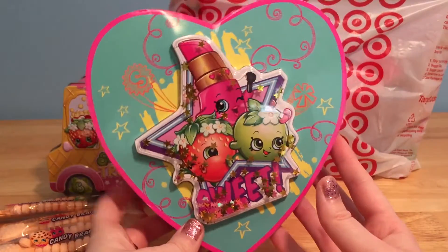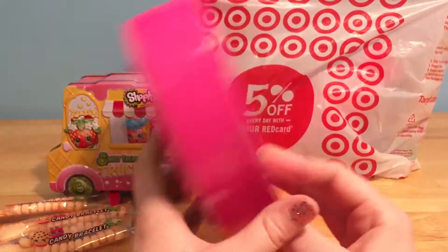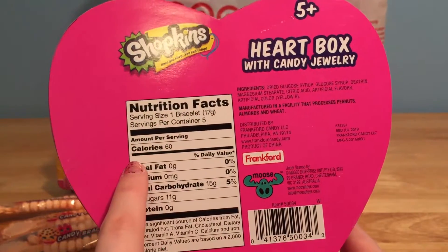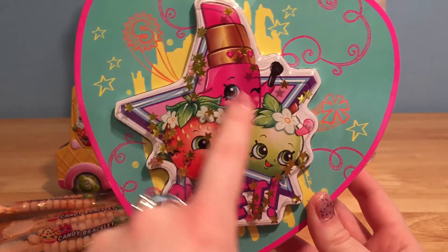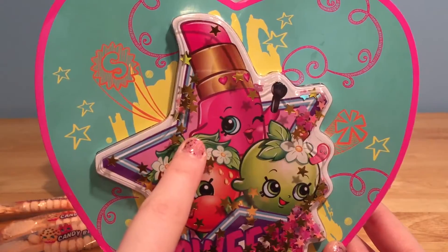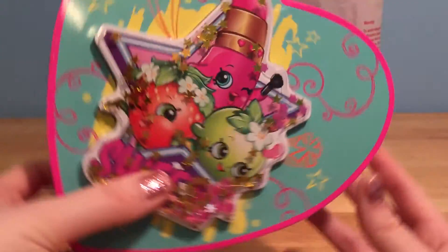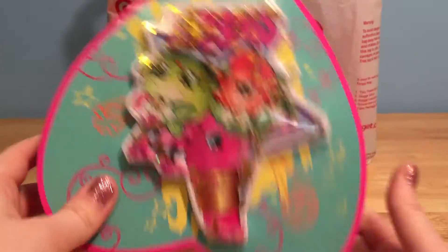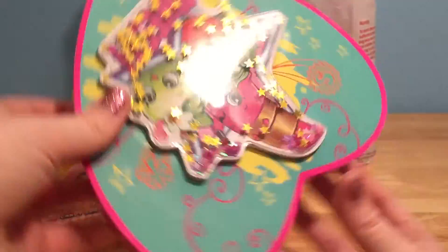Check out this Shopkins heart box. This is so cool. It's shaped like a giant pink heart, and this one has some candy jewelry inside too. I mainly wanted this because the design on here was so cute — it's got some super sweet Shopkins on it, like Lippy Lips! And it's got these really pretty stars inside. If you flip it over, all of these little sparkly gold stars move. That is just too cute.